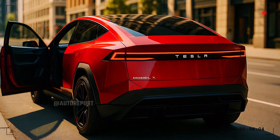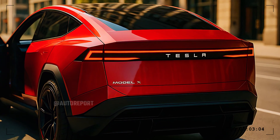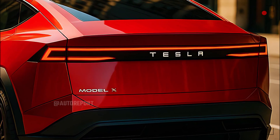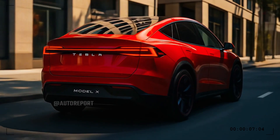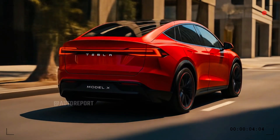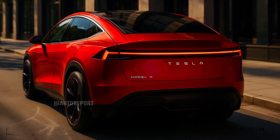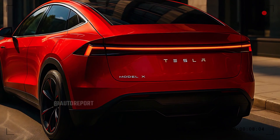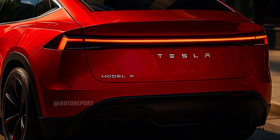Moving to the rear, the Model X's design language achieves a harmonious conclusion. The single continuous LED light bar stretches across the width of the rear, creating an instantly recognizable night signature and accentuating the SUV's broad, planted stance. The tailgate is clean and refined with bold Tesla lettering and an understated Model X badge. The rear glass slopes sharply, blending into the sculpted tail for a fastback effect that's more sports car than traditional SUV. The lower bumper is robust and athletic, integrating aerodynamic diffusers that manage airflow and contribute to high-speed stability. The power tailgate opens wide, revealing a cavernous cargo area without ever disrupting the vehicle's sleek silhouette.